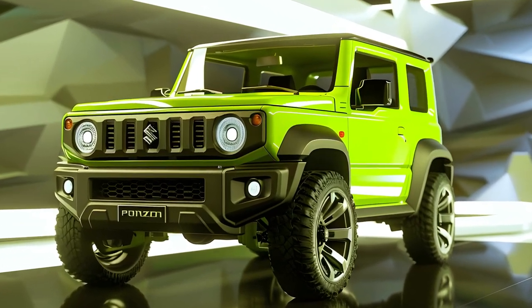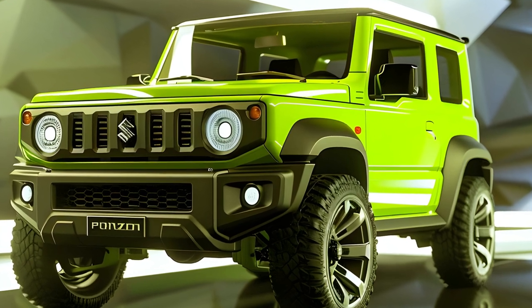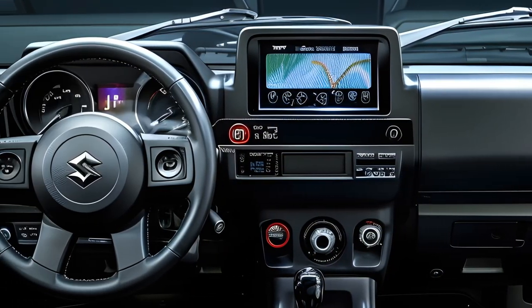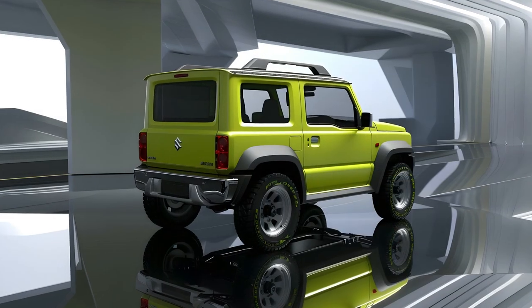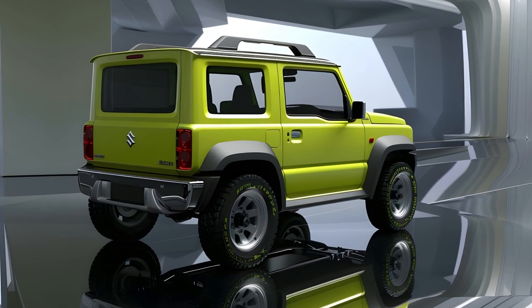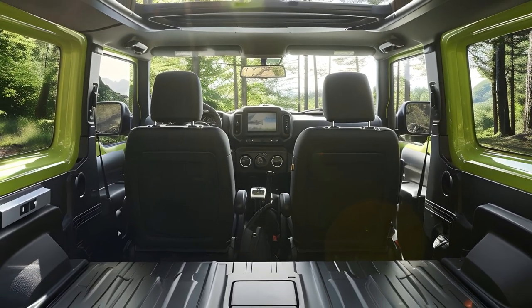The 1.5-liter naturally aspirated K15 engine powers both the three-door and five-door Jimny, producing 102 PS and 130 Nm of peak torque. Buyers can select either a five-speed manual transmission or a six-speed torque converter automatic transmission.